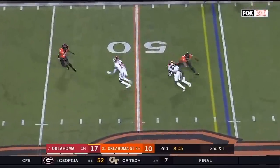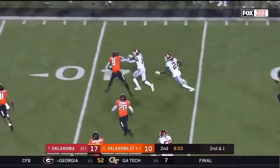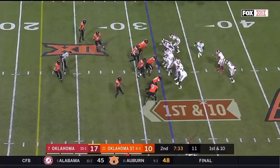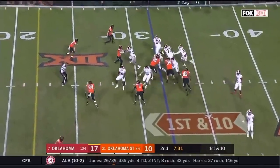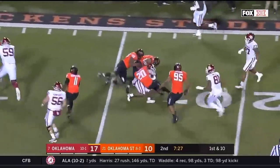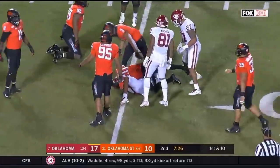Looking for CeeDee Lamb — first touch tonight for Lamb. And CeeDee Lamb, a big play machine, rides the block of Charleston Rambo. Brooks, couple of blockers in front, Kennedy Brooks with a cut, and another Oklahoma first down to the 16.